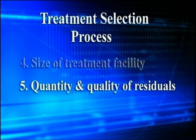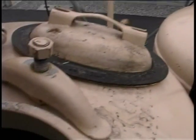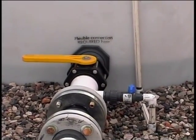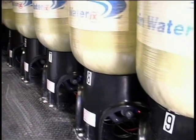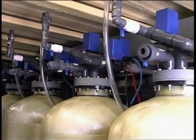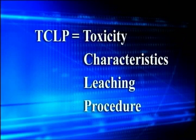All treatment processes create a residual. Examples of residuals are spent filter backwash generated when media is backwashed, or regenerate streams when ion exchange resins are regenerated. The quantity and quality of residuals depends on the arsenic concentration in the source water, the treatment process, and the frequency at which residuals are generated. For instance, the ion exchange resins in these vessels are regenerated every 12 to 24 hours. It is important that you characterize your waste as to whether or not it is hazardous based on the toxicity characteristics leaching potential, or TCLP test.